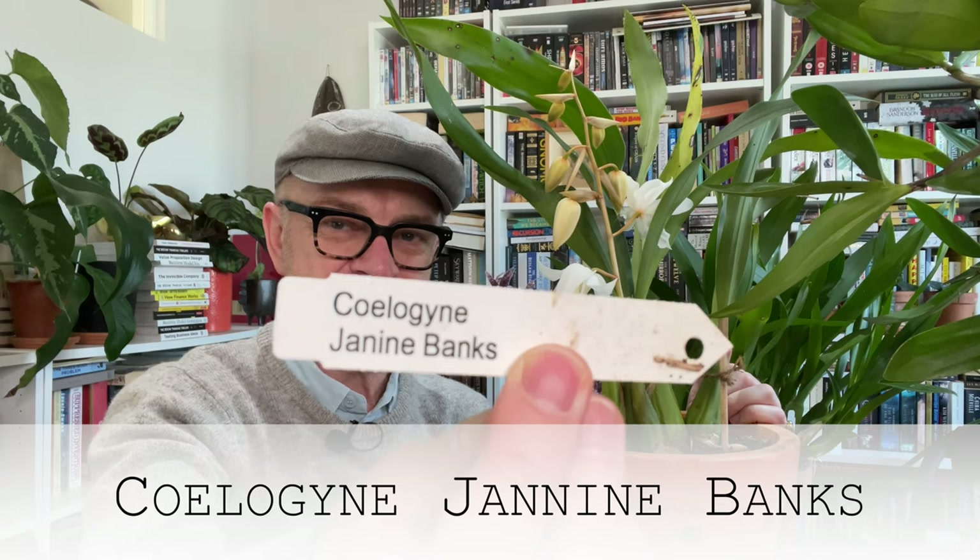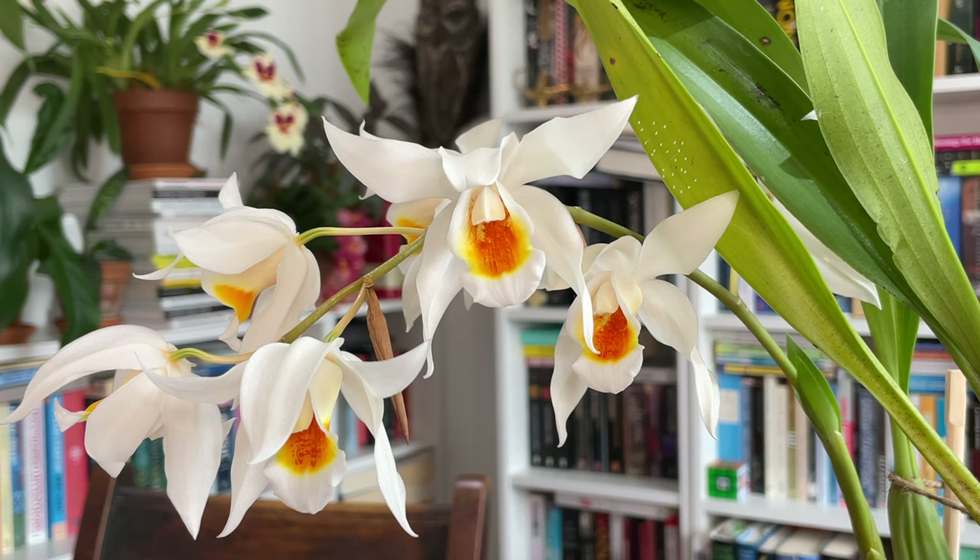I think you should get a Holcoglossum, Rachel! That cunningly brings us to number two in the countdown of my top five orchids I grow cool here in Melbourne outdoors all year without any heat or assistance — and that is Coelogyne. It was you that put me onto Coelogynes, Rachel. You have quite a few Coelogynes and I was so entranced by the name and the flowers. This particular one is a hybrid called Janine Banks, and the second spike has just begun to open.